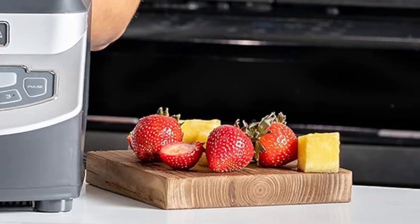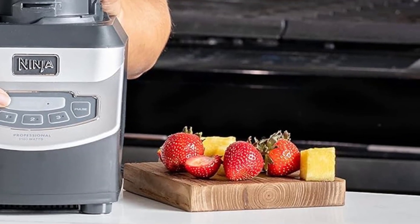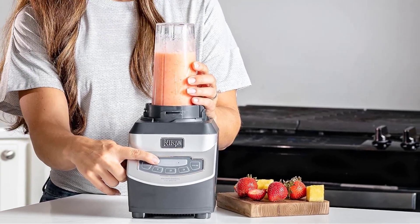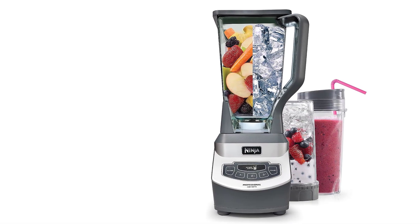Thanks to its large capacity and wide range of features, the Smoothie Blender earns the top spot on our list. Here's what our reviewer Brie, an avid gym-goer and smoothie enthusiast, has to say.